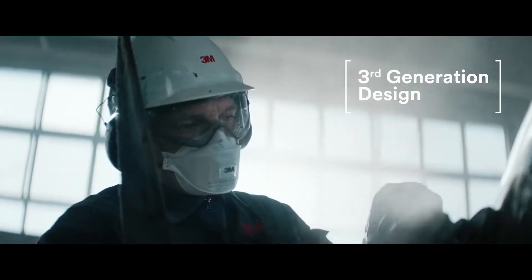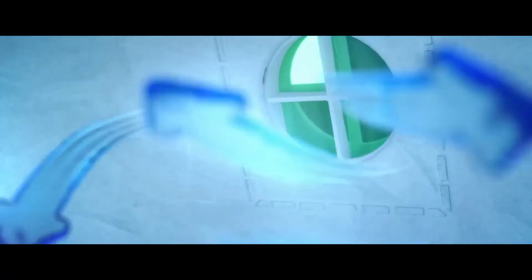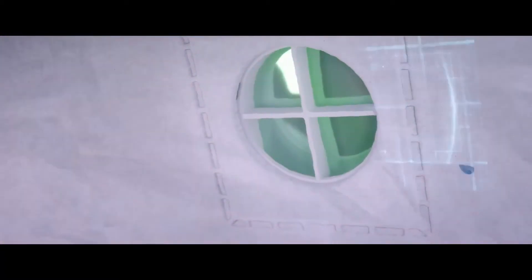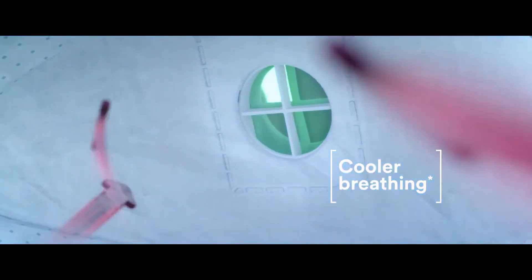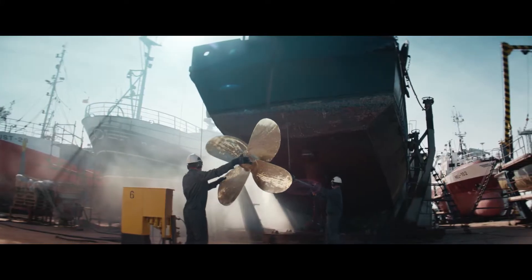The new third generation of 3M Aura respirators with the new CoolFlow comfort valve allows you to breathe freely, even in tough conditions. Nice and easy.